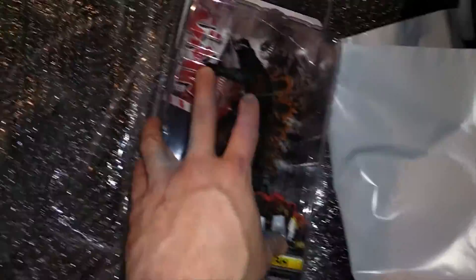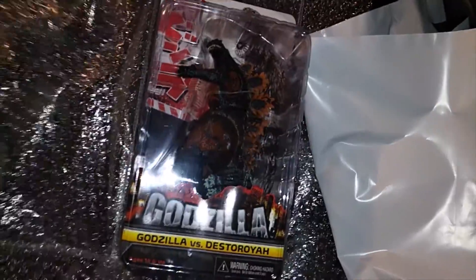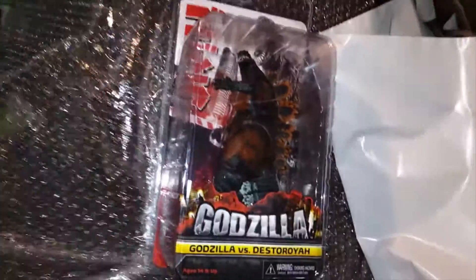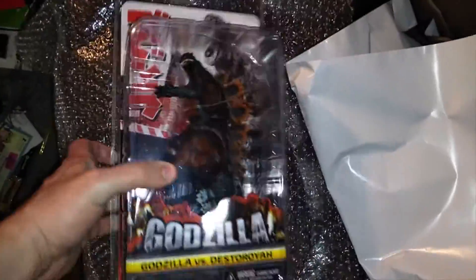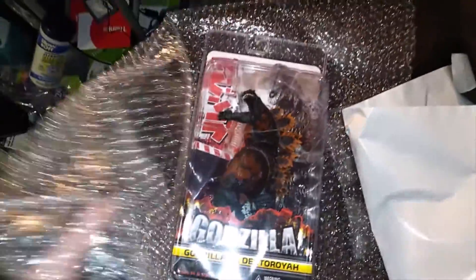It finally sold! I got 70% off at Walgreens — it was like six bucks originally. I made $18 plus shipping, $32 all in.